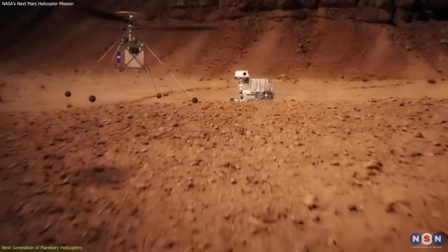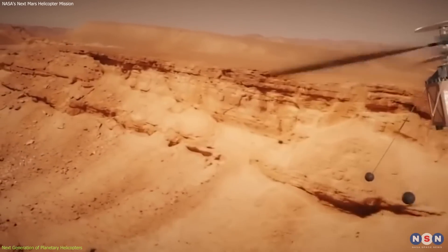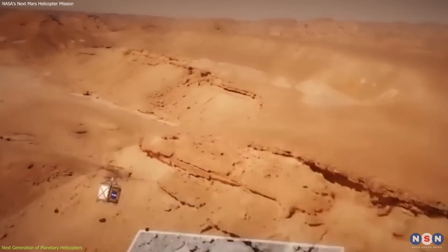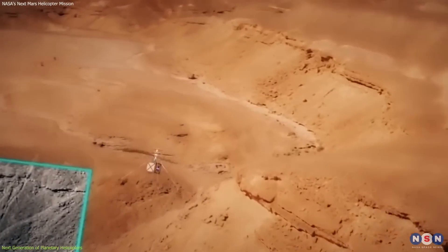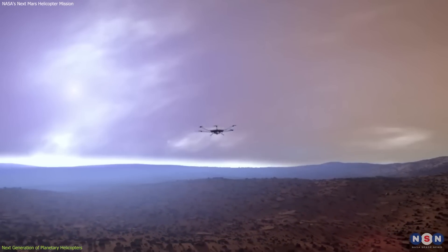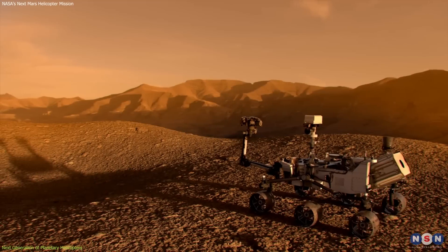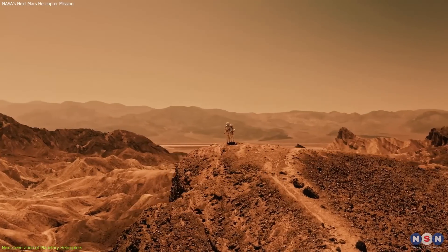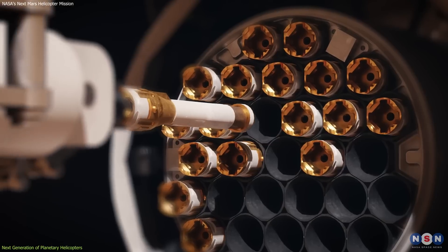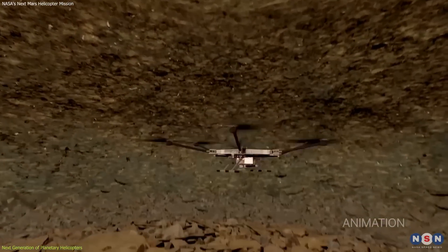The next-generation helicopters will also incorporate more robust scientific instruments, which will allow them to collect data on the Martian atmosphere, weather patterns, and surface composition. As Ingenuity was helpful, this new mission will also be invaluable in identifying interesting scientific targets for future missions or even human explorers. The new Mars helicopters are also expected to collect samples from varied Martian terrains, some of which may be inaccessible to rovers.